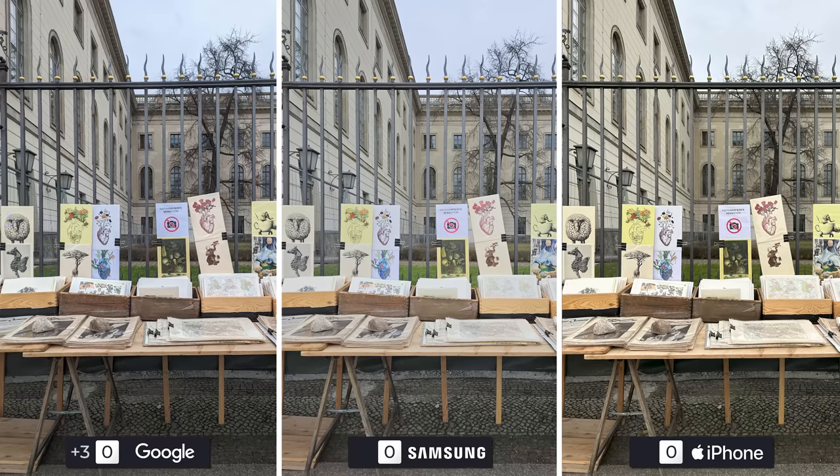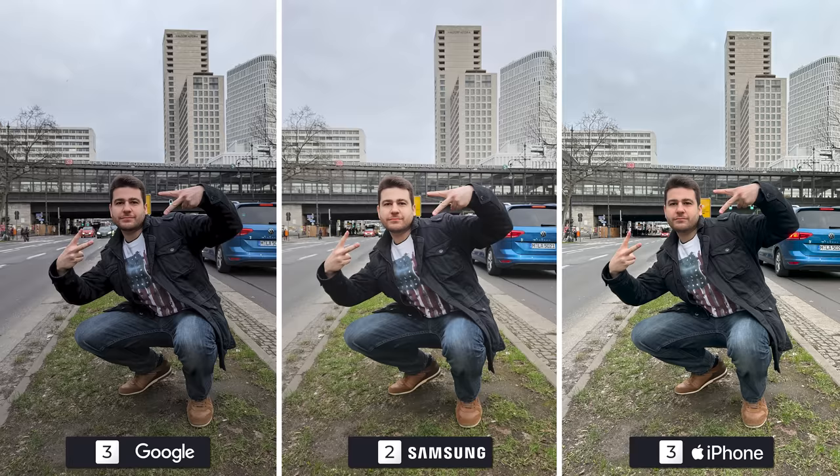Even though the sign says no photos, we like to live on the edge so we took the risk. It seems to have paid off for the Pixel and the iPhone, albeit with slightly different white balance values. The Galaxy is lacking in detail compared to the other two, and I honestly don't think it's a small difference, so they will drop a point in the first image. The second one is the Achilles heel of the Pixel — no sunlight equals darker photos. Not a huge fan of the Galaxy's less detailed photo either, so the iPhone will slowly gain a lead at the beginning of the comparison.